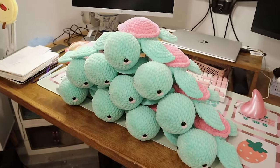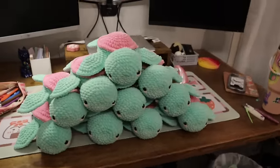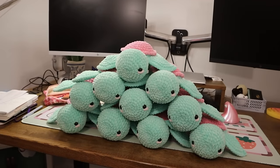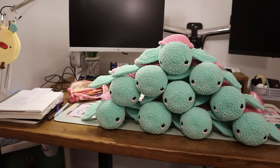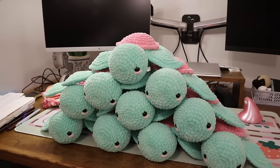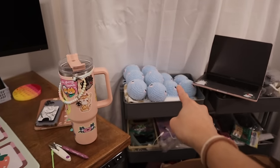Good news - I finished the pink turtles! Turtle pyramid, guys - literally look at the pyramid of turtles. I cannot tell you what this pyramid does for me - it brings me so much happiness. I can't believe I actually did this. This was a labor of love seriously. I cannot wait to do the blue ones now.